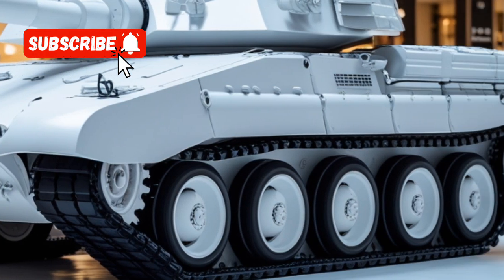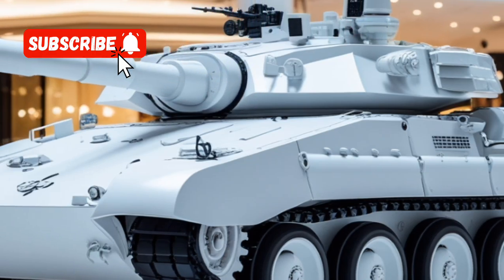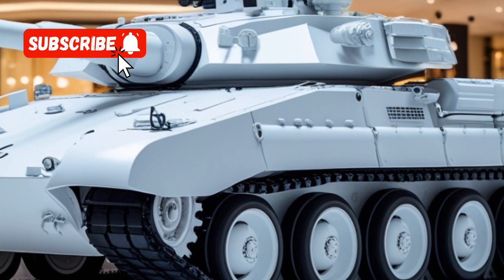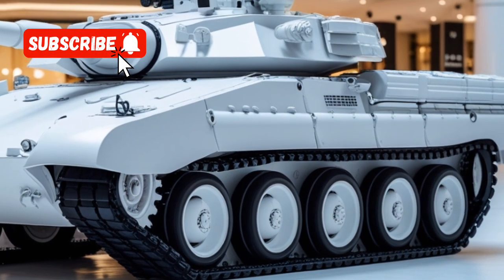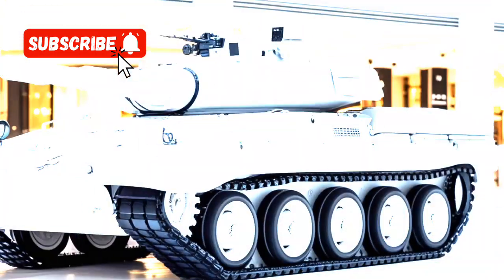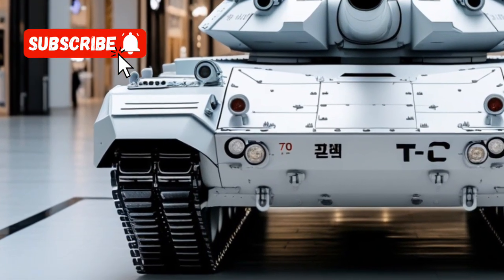The T-14 Armata's mobility has also been enhanced with the resumption of production of the GTD-1250 gas turbine engine. This 1,250-horsepower engine enables the tank to reach speeds up to 70 kilometers per hour on roads and 48 kilometers per hour off-road, providing exceptional mobility and speed.